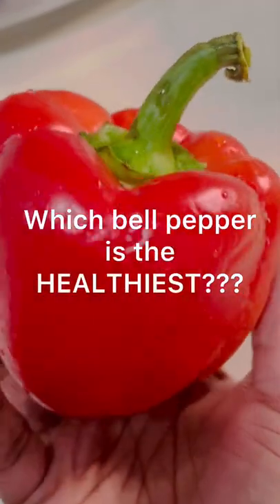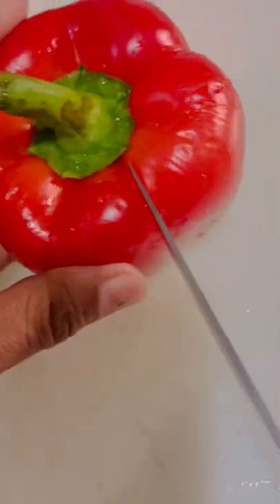Did you know which bell pepper is the healthiest? Well, red bell peppers pack the most nutrition because they've been on the vine the longest.